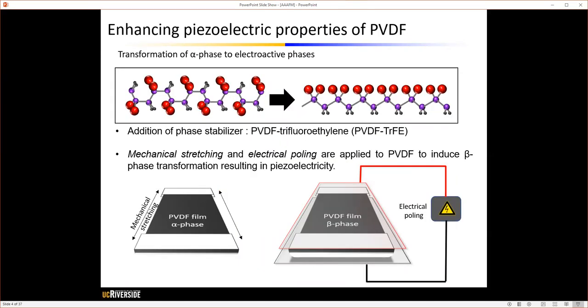There has been research to improve the piezoelectric properties of organic piezoelectric materials, especially PVDF, focusing on transforming the non-piezoelectric alpha phase to the piezoelectric active beta phase or gamma phase. One approach is the addition of a phase stabilizer, such as trifluoroethylene, which stabilizes the beta phase formation at room temperature. Another approach is using mechanical stretching and electrical poling to align polymer chains to form the beta phase.